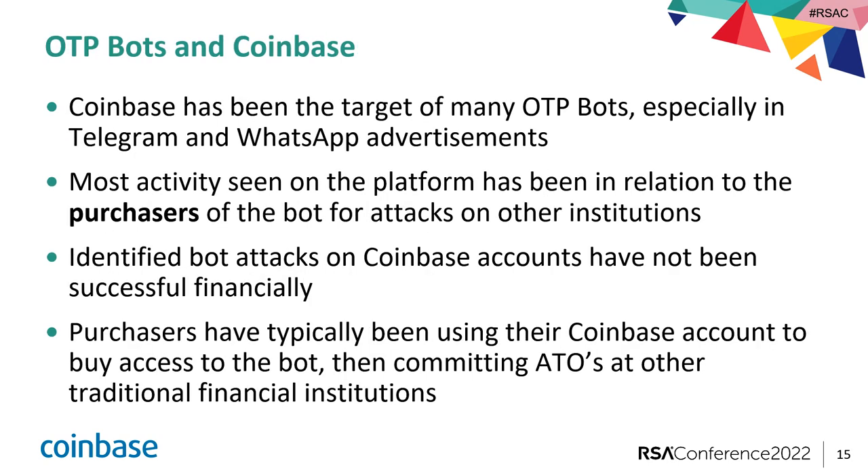Coinbase has been the center of many attacks. But from our end, which is probably unique to most financial institutions, we have been seeing the purchasers of the bot rather than the victims — and that's because bots are paid for in cryptocurrency. That gives us the unique ability to go through blockchain analytics and try to see where these funds are going. Identified bot attacks on Coinbase accounts have not been successful, and typically the purchaser of the bot uses their Coinbase account just to buy the bot and then trickles down to different financial institutions.